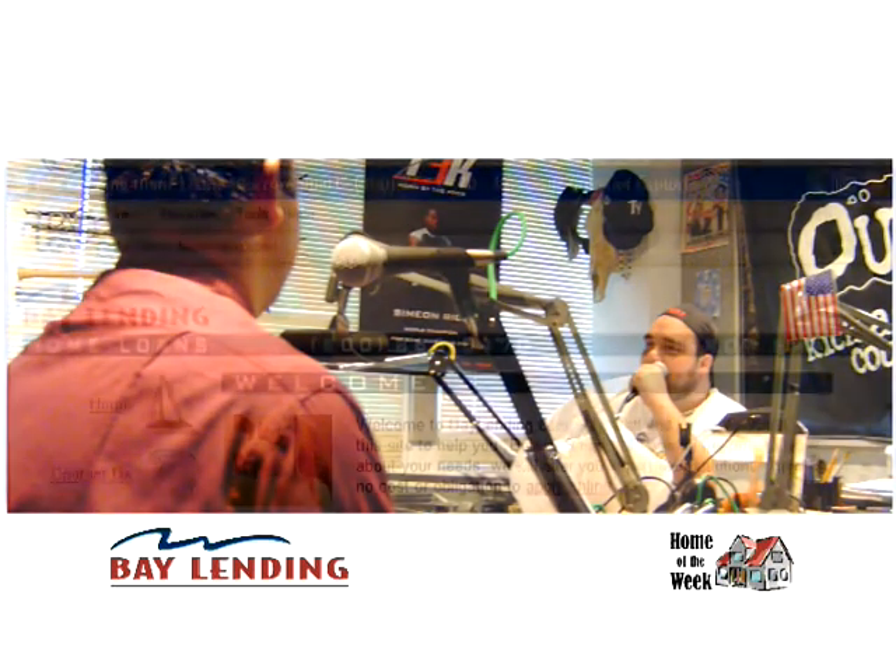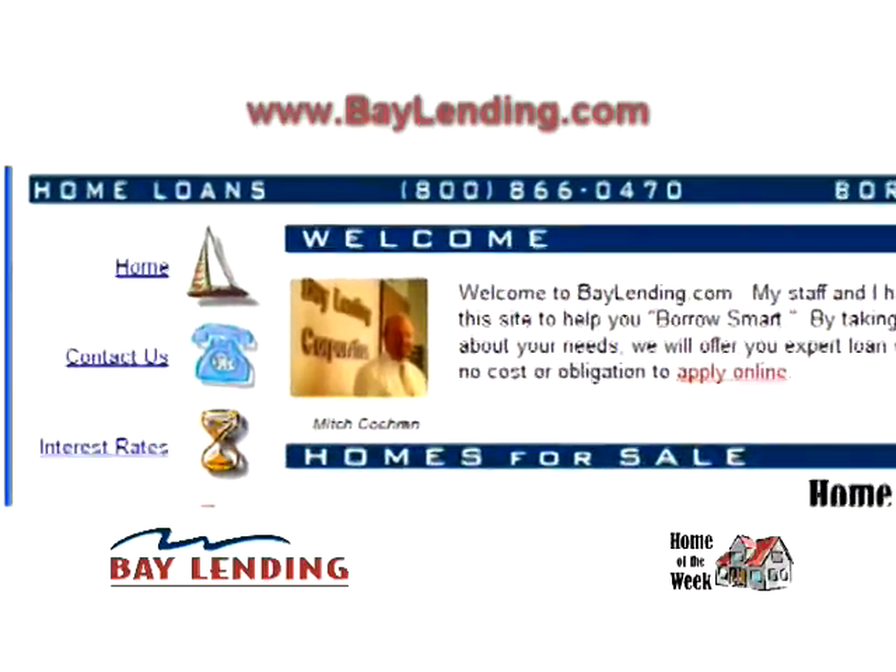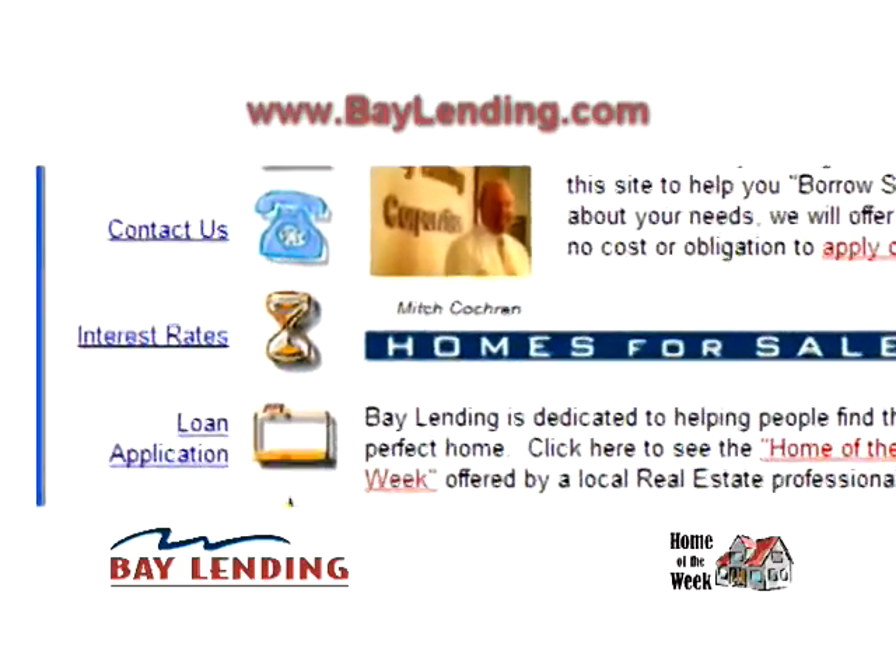So now if somebody goes to your website, baylending.com, they see this home and they think that might be perfect for me — what's the next best logical step?